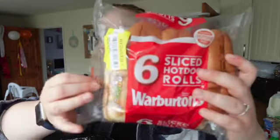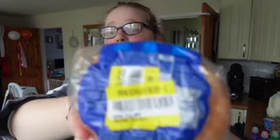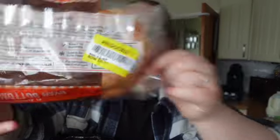I picked up some sliced hot dog rolls reduced from £1.40 to 74p — bargain! These New York original bagels were down from £1.90 to 82p as well. And I picked up some oven bottom muffins reduced to 77p down from £1 — I thought we could have these with those fake McDonald's-style burger patties I bought from the shops the other week.